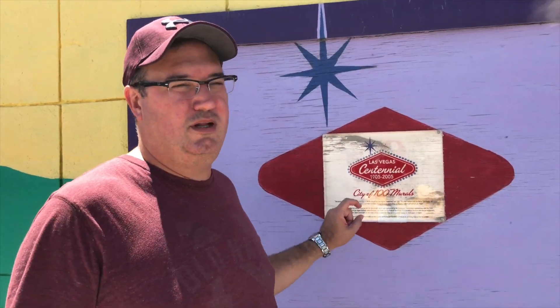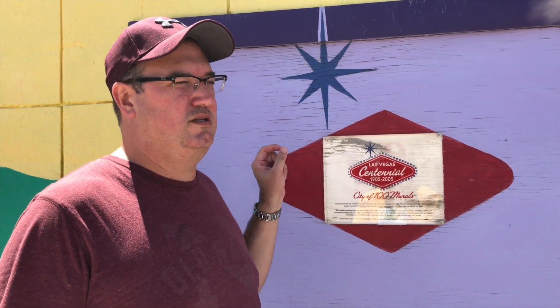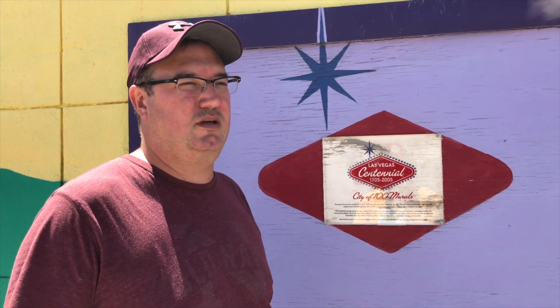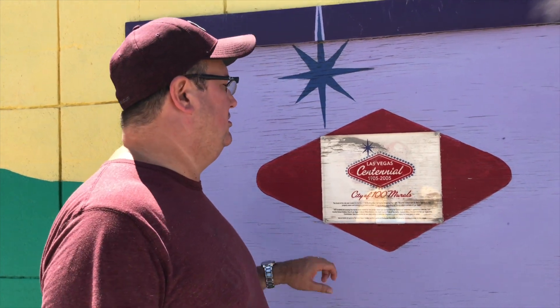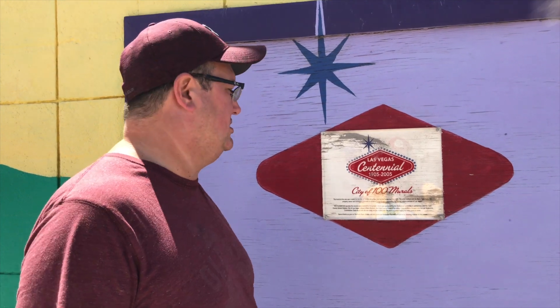During 100 years of celebrating Las Vegas, they commissioned some of these murals to be put together, and they worked with the community and different partners within the community to help put these together. Some of them you'll see will have a plaque commemorating that they were part of that project. This is one of those, and it also celebrates the LGBT community.